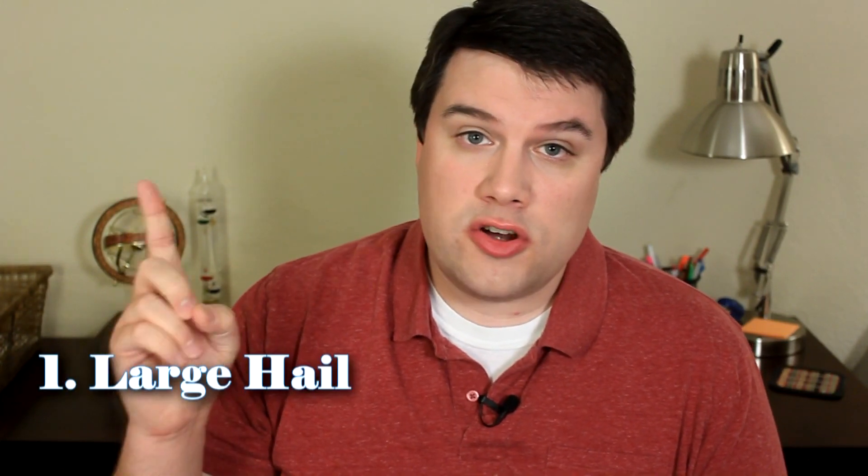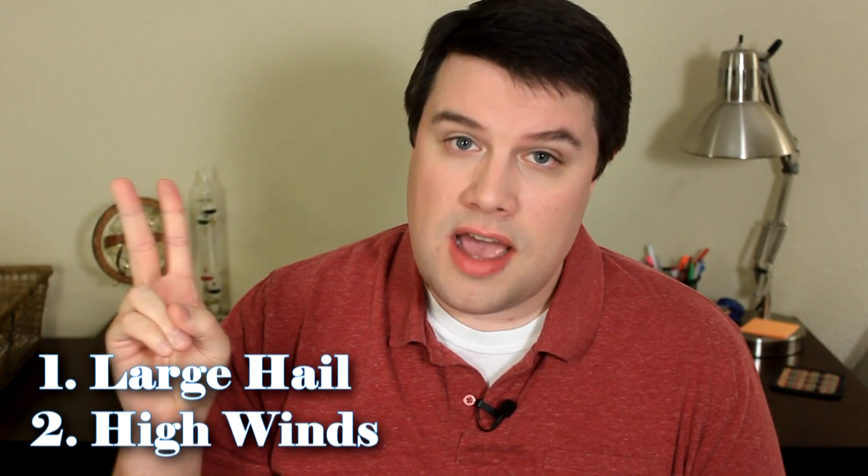First, let's talk a little bit about what exactly makes a thunderstorm severe. There are two specific things that a thunderstorm has to have in order for it to fall into the severe criteria: the first is large hail, and the second is high winds.